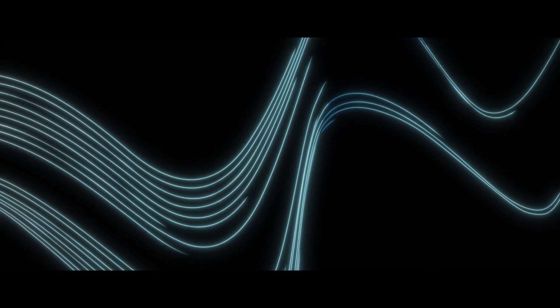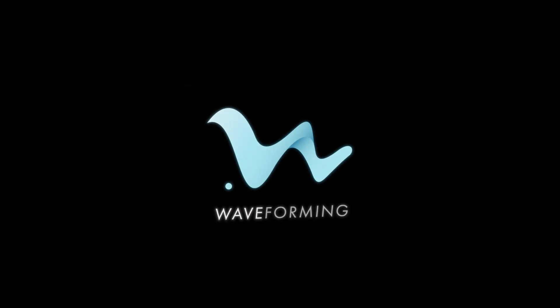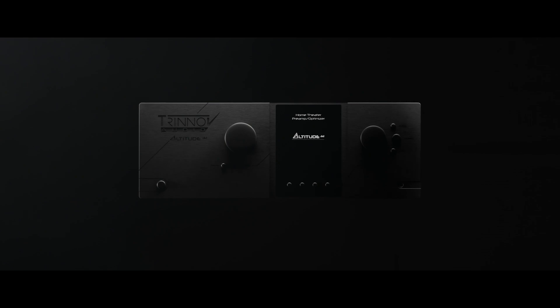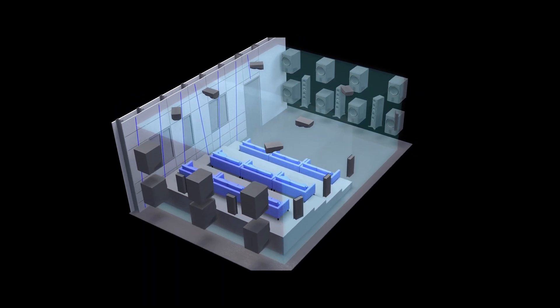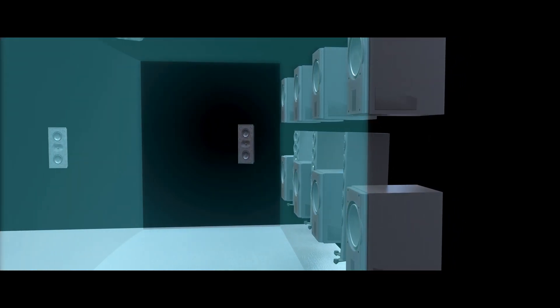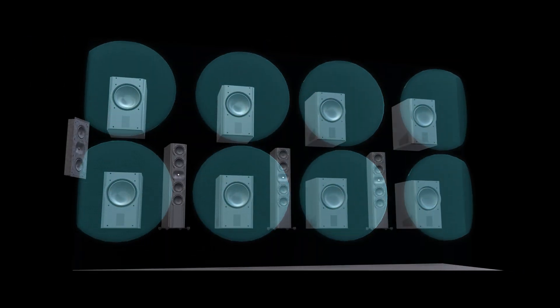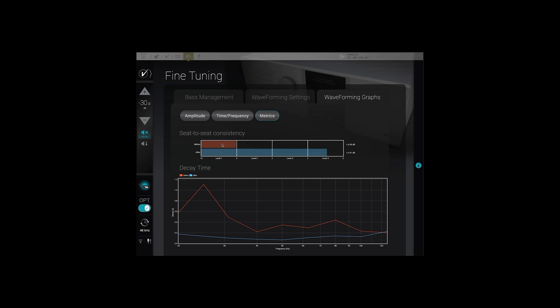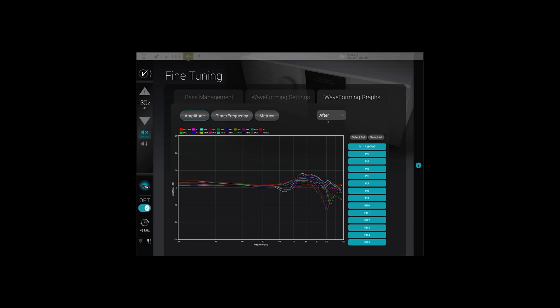Today you'll experience Trinnov's latest iteration of waveforming, which is now available to all Altitude owners as a free update, and illustrates the Altitude platform's unprecedented sustainability. Waveforming's unique technology complements Oficina Acoustica's excellent acoustic design, providing predictable results and redefining home theater performance. In combination with Perlison's speakers, you'll hear how waveforming dramatically improves seat-to-seat consistency, delivers tightly controlled bass, and unmasks details in the mid-to-high frequencies.